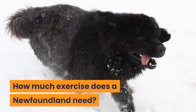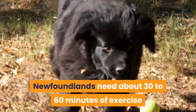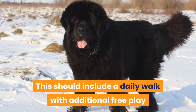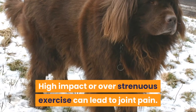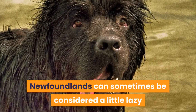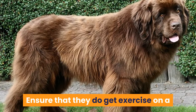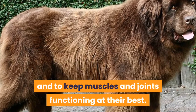How much exercise does a Newfoundland need? Newfoundlands need about 30 to 60 minutes of exercise and activity every day. This should include a daily walk with additional free play and strengthening exercises. High-impact or over-strenuous exercise can lead to joint pain. Newfoundlands can sometimes be a little lazy and may become a couch potato, so ensure they get exercise daily to maintain a healthy weight and keep muscles and joints functioning at their best.